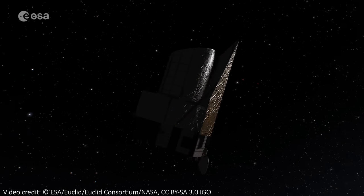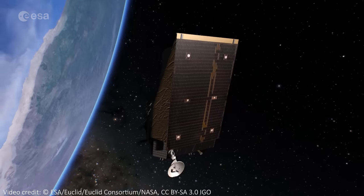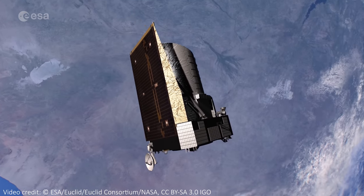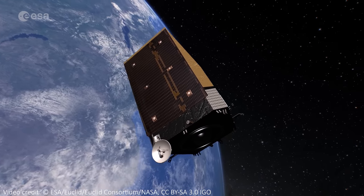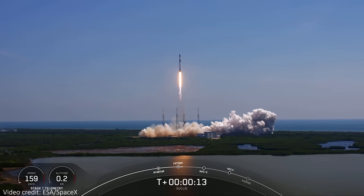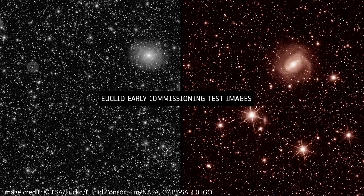The Euclid Space Telescope launched on July 1st, 2023, and is the brand new European Space Agency telescope that will study the Dark Universe over the next six years. Before it begins surveying the sky properly, we have a lot of testing and commissioning to do to make sure the telescope is in focus and everything is working well after its launch on the Falcon 9 rocket. What we have right now is the very first images from the telescope — we have first light. Let's look at these images, what we can see in them, and what the telescope will ultimately go on to do.